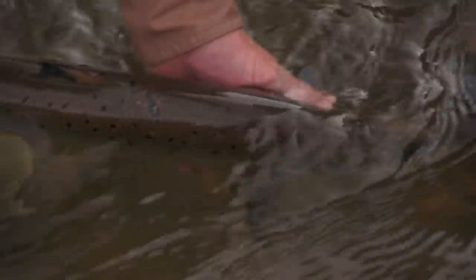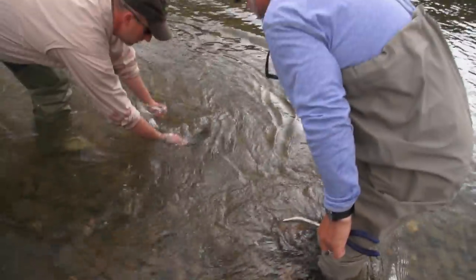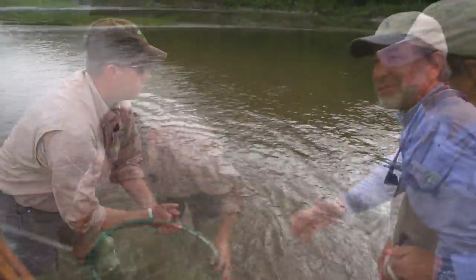Randy's going to burp the fish — to get all the air out of their system, so they've got just water in there. He's going to be fine. There she goes. Thanks.